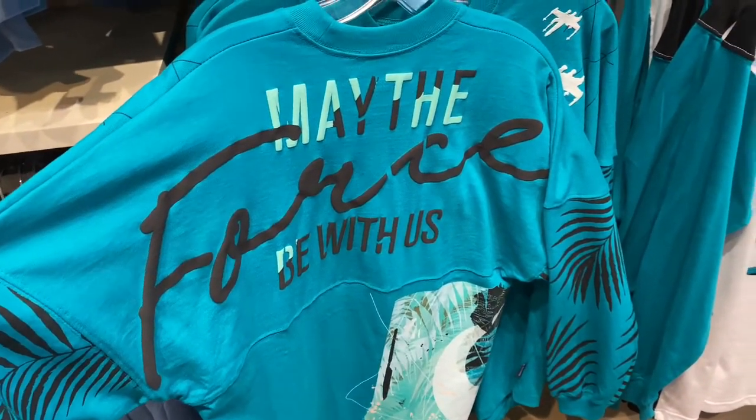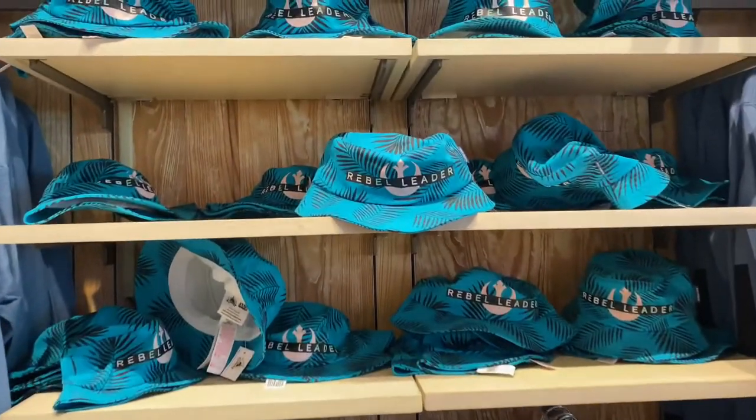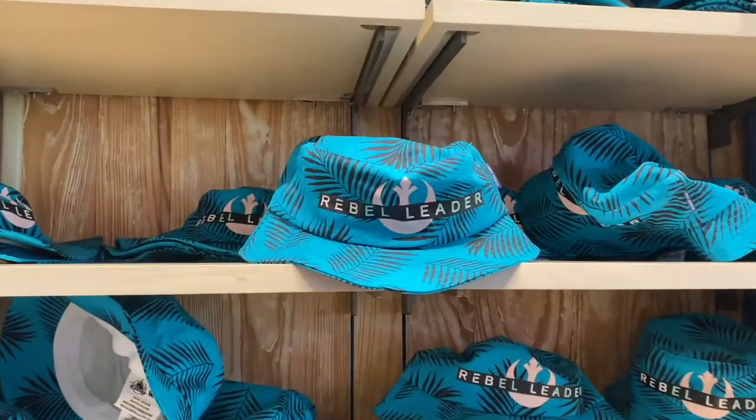It's kind of tropical-looking — I'd wear this to the Polynesian resort. It's closer to Hawaii than classic Star Wars, so not for me, but still nice.